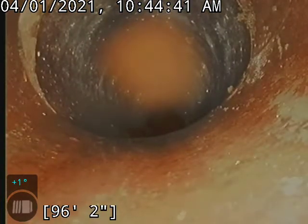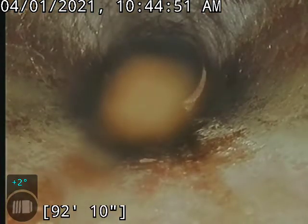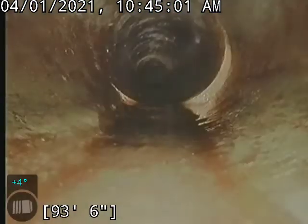Here we have a little bit of an offset, nothing too serious. Here's a little bit more of an offset but again we're able to get across there. We do have a ball on our camera — let me try and clean that off here for you. There we go.